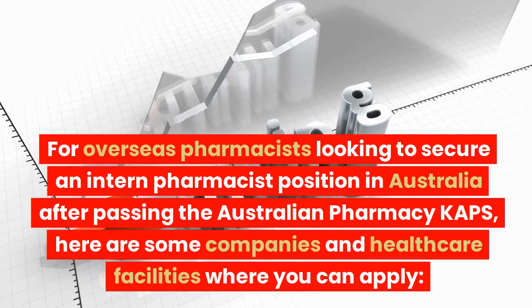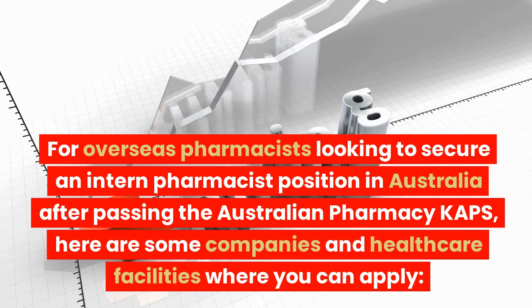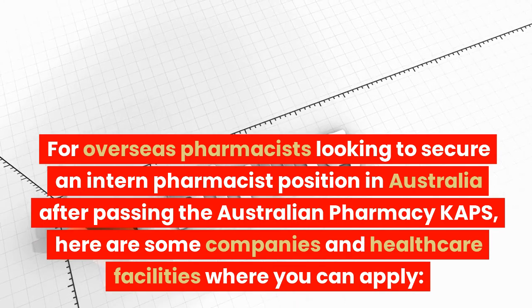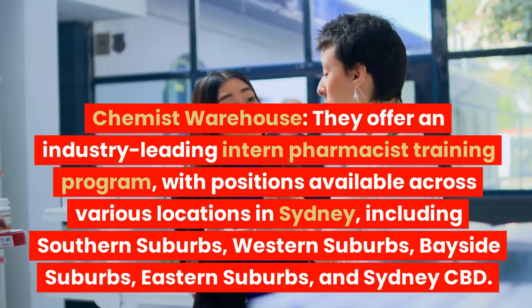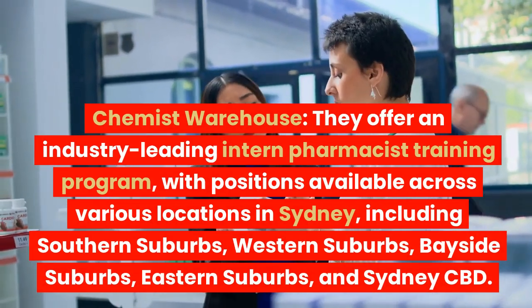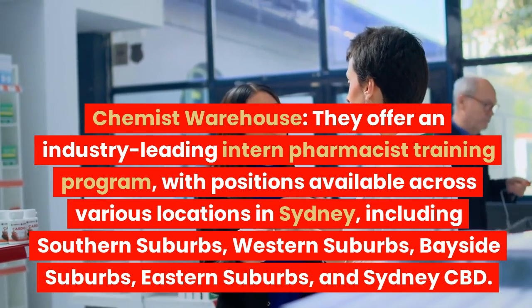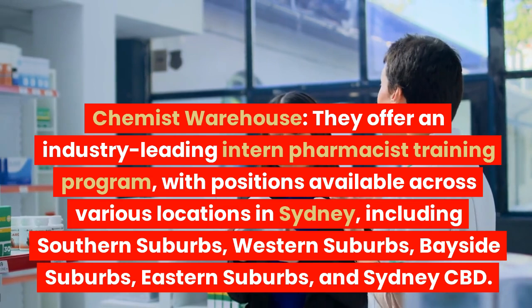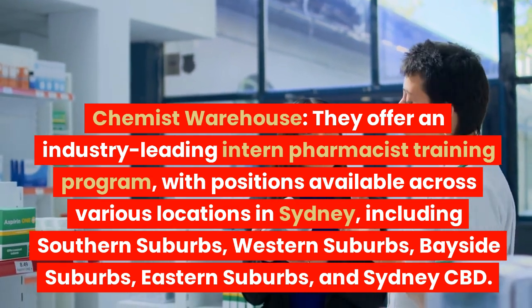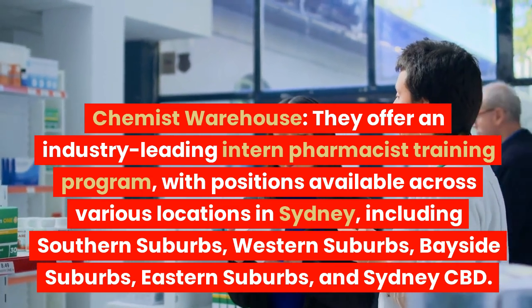For overseas pharmacists looking to secure an intern pharmacist position in Australia after passing the Australian Pharmacy KAPS, here are some companies and healthcare facilities where you can apply. Chemist Warehouse offers an industry-leading intern pharmacist training program, with positions available across various locations in Sydney, including southern suburbs, western suburbs, bayside suburbs, eastern suburbs, and Sydney CBD.